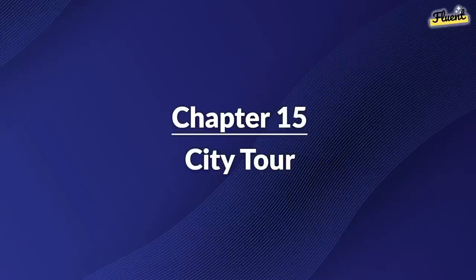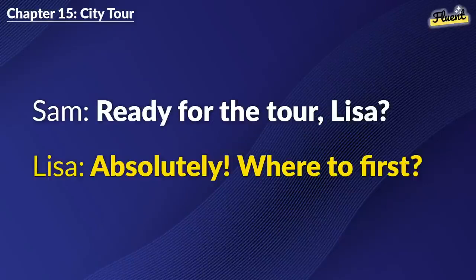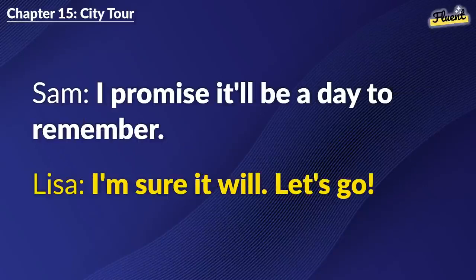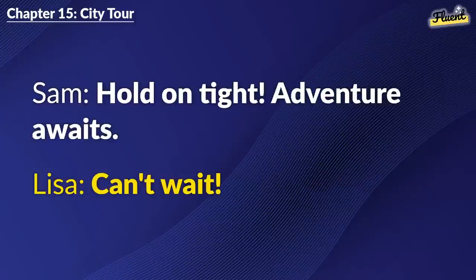Chapter 15: City Tour. Ready for the tour, Lisa? Absolutely. Where to first? Let's start with the old town. It's beautiful. Sounds exciting. I promise it'll be a day to remember. I'm sure it will. Let's go. Hold on tight. Adventure awaits. Can't wait.